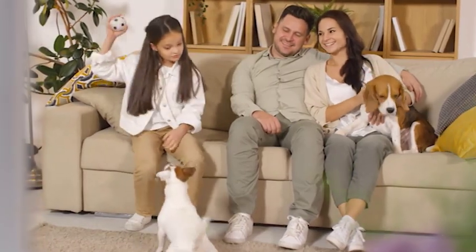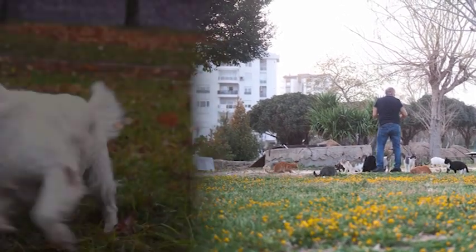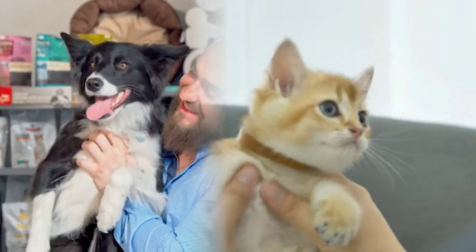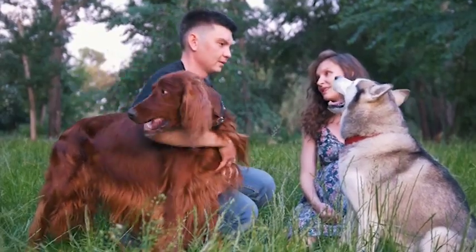As a pet parent, you want nothing but the best for your furry companion. Keeping them clean and well-groomed not only makes them look good, but also keeps them healthy and happy. However, with so many grooming tools available on the market, it can be challenging to know where to start.